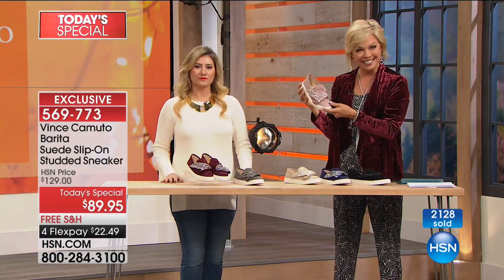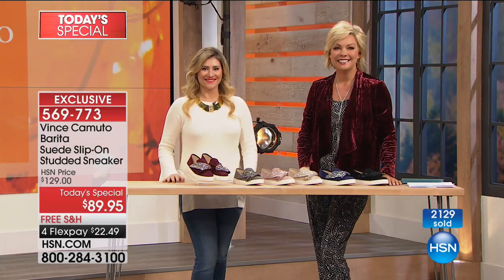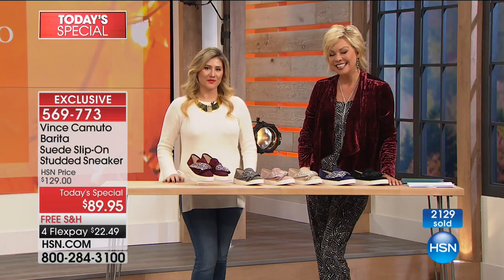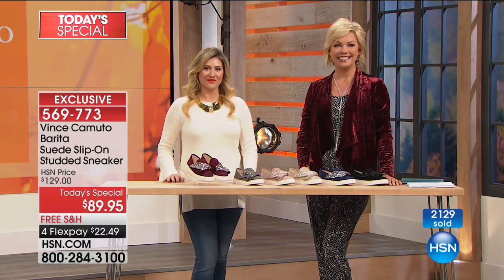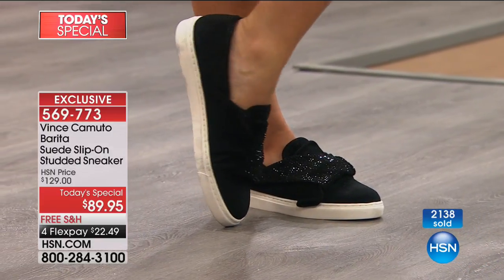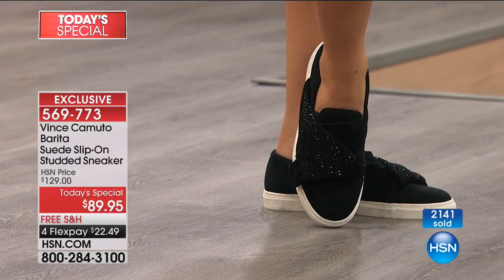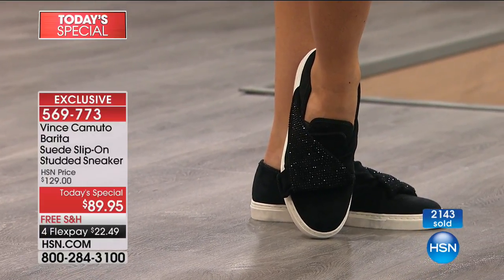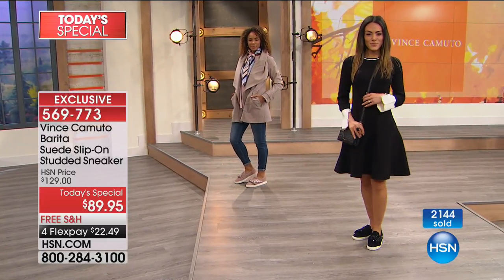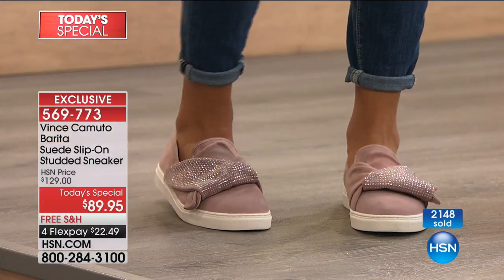We want to welcome Missy in Mississippi. Hello my dear, welcome to HSN tonight. How are you? I'm great. What do you think of our Today's Special? I love it because I really love Vince Camuto. I buy a lot of Vince Camuto pocketbooks and shoes and dresses — he's one of my favorite designers. I agree with you wholeheartedly. And just so you know, 25% off any fashions from the brand if you got the Today's Special, which you just did.